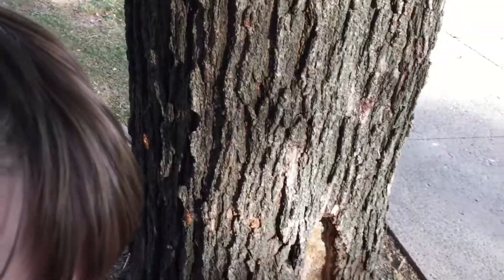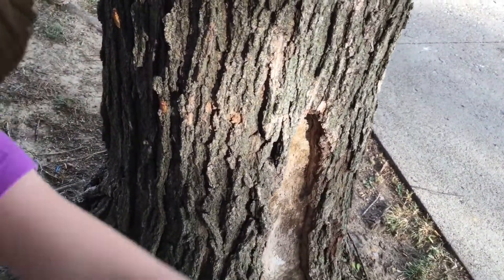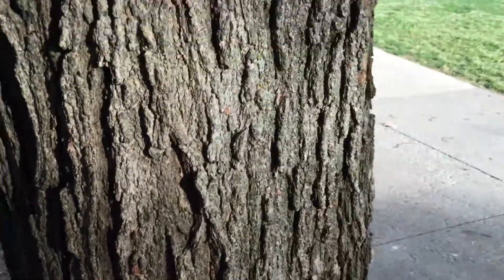Oh, don't latch on! I got him. We'll put him on the tree. It started to latch on to me.